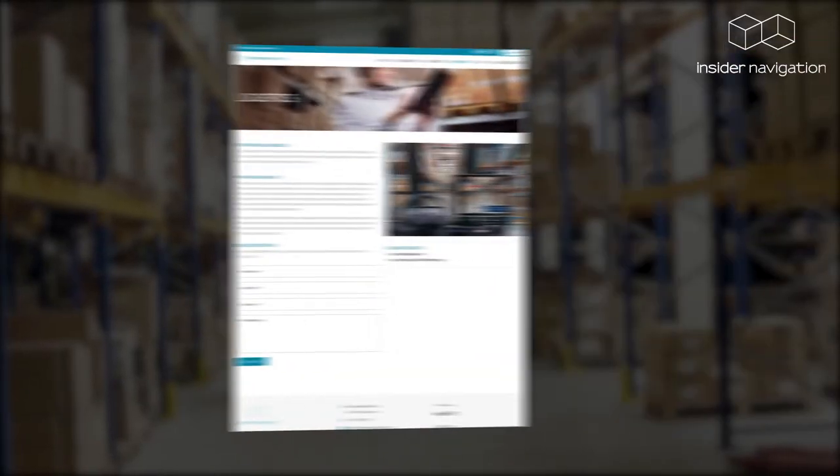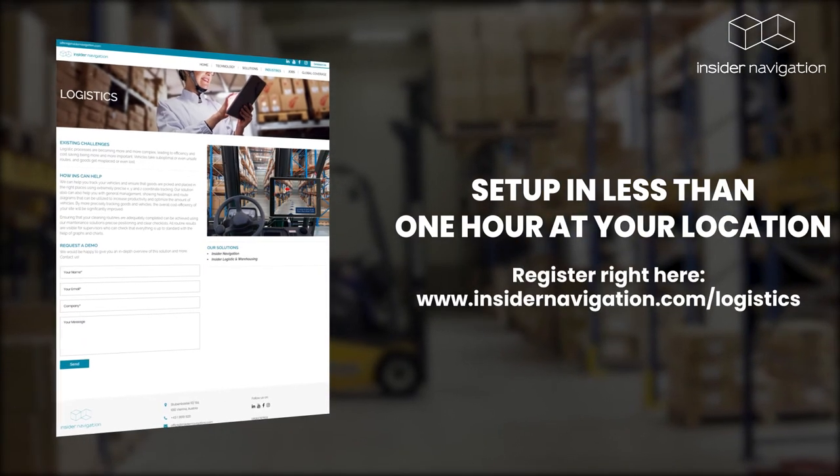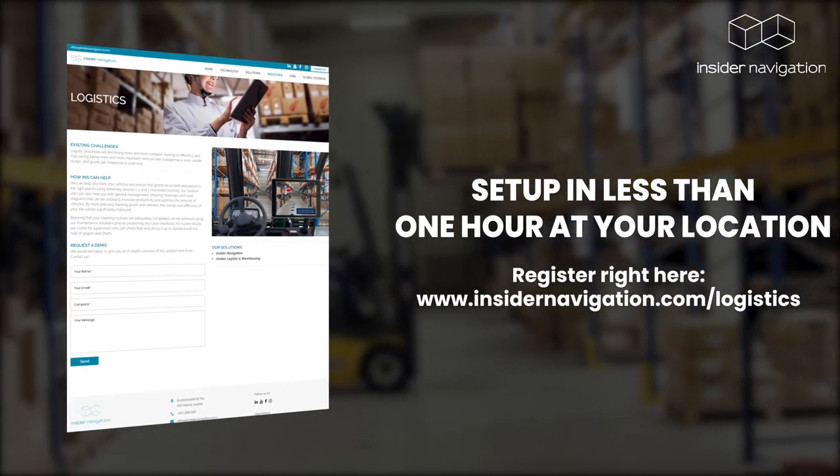Request your free live demo at your intralogistics fleet now. Set up in less than one hour at www.insidernavigation.com.